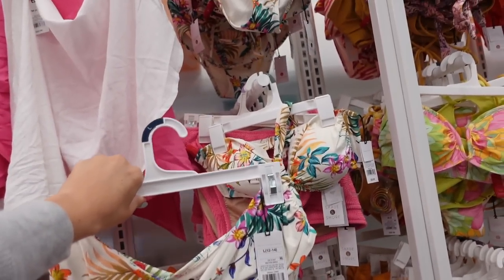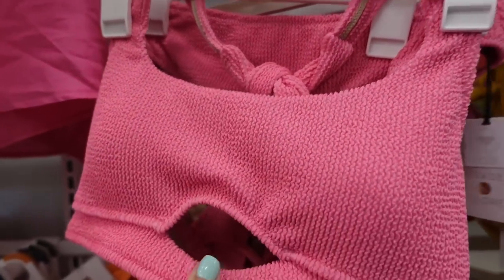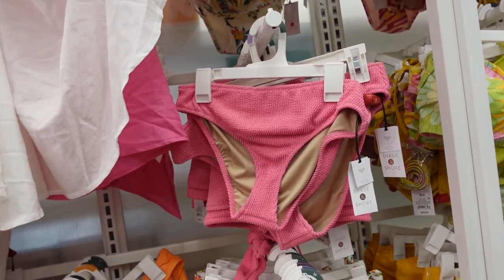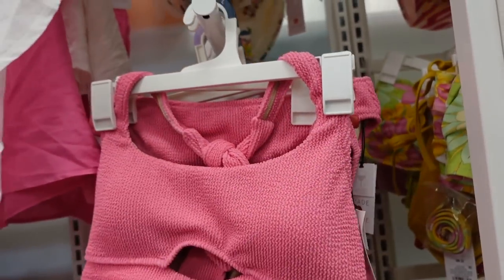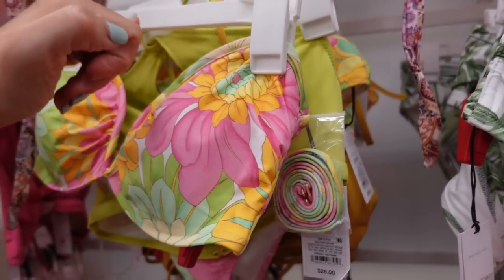Also have this ruched set from Shade and Shore — squared neckline, little cutout detail, halter neck style that ties in the back at $23. The bottoms are low-rise with medium seat coverage at $20.